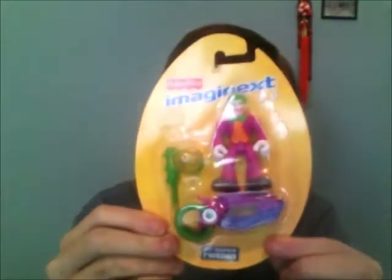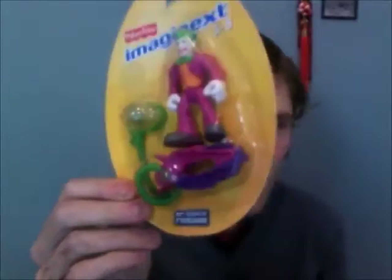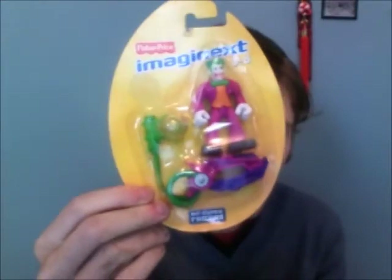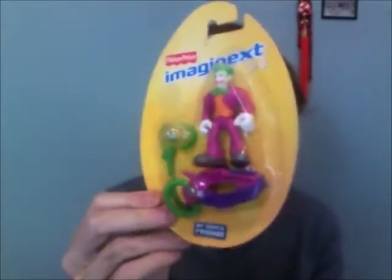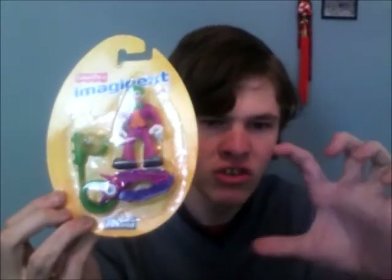Next I have an Imaginex Joker — it's more for kids but I'm a Joker fan. I have another one so this one is up for trade. It's sealed. I'm asking just one figure for this, or if you have any Padme items like little miniatures, that would be great to trade for.